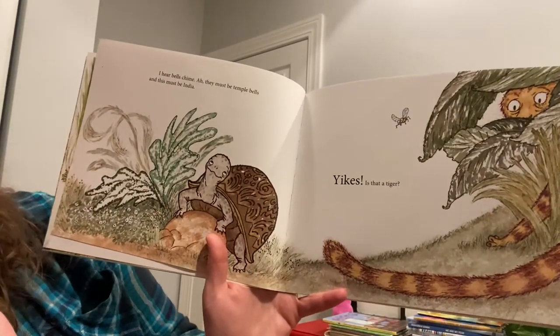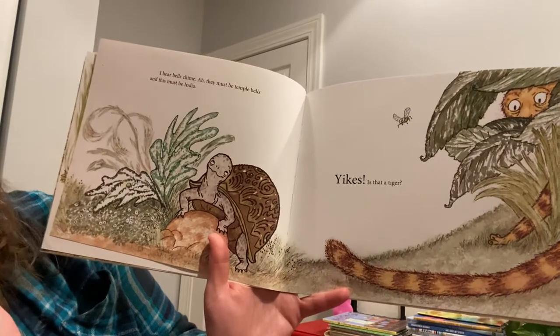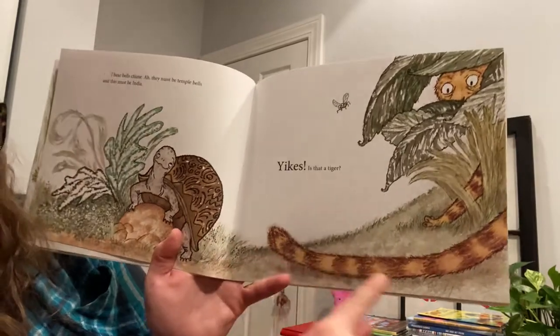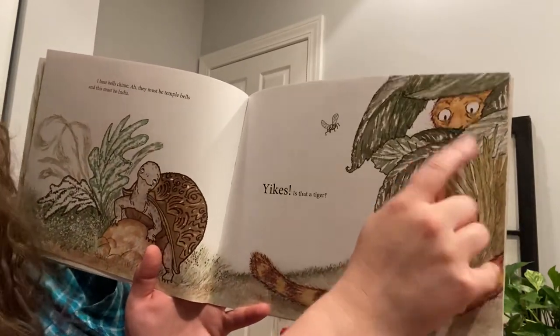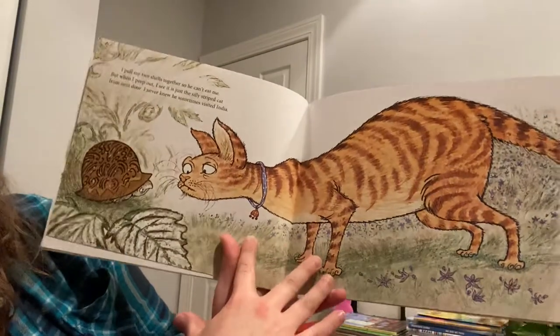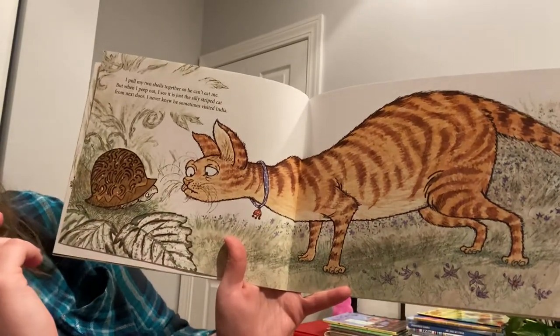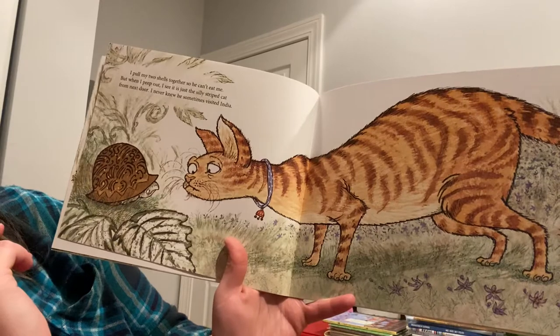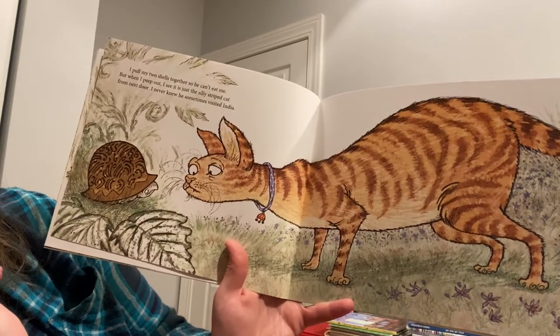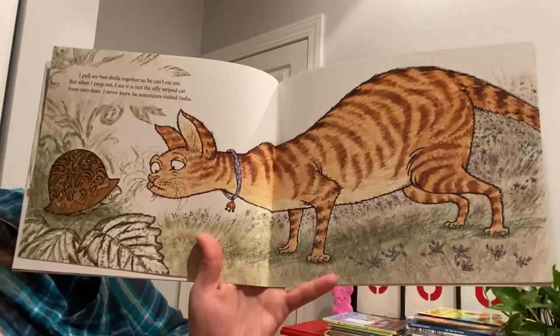I hear bells chime. They must be the temple bells. And this must be India. Is that a tiger? Look at that long tail. I pull my two shells together so he can't eat me. But when I peep out, I see it's just the silly striped cat from next door. I never knew he sometimes visited India.